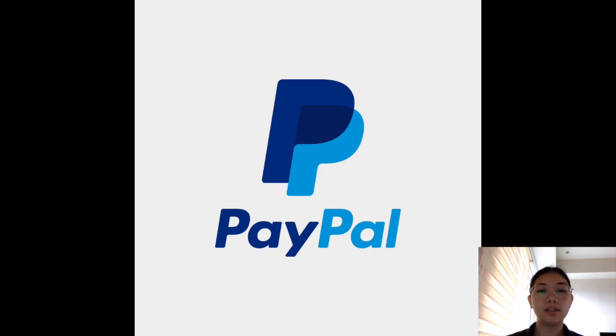As you know, PayPal is a widely recognized and popular online payment system that allows individuals and businesses to make and receive payments securely over the internet, as well as sending money.